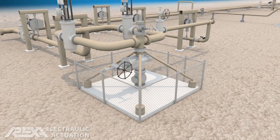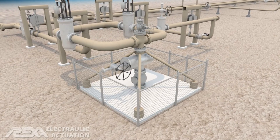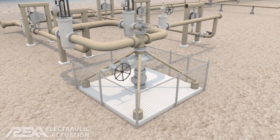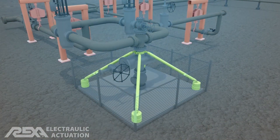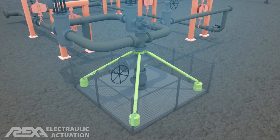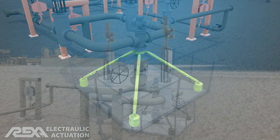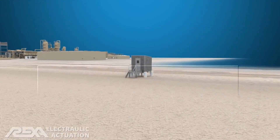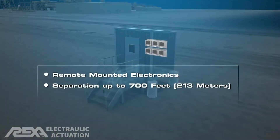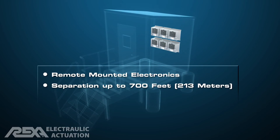Wells with two-phase flow or high flow rates frequently experience vibration, causing actuator reliability problems. Substantial anchoring protects piping and equipment, but does not completely eliminate all vibration. The onboard electronics of electromechanical actuators are particularly vulnerable. REXA's remote mounted control enclosure protects the system's electronic components, mitigating vibration concerns.